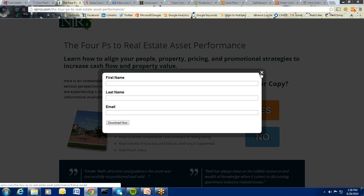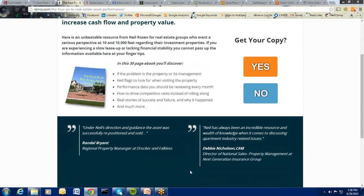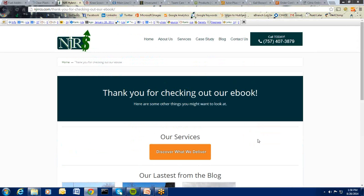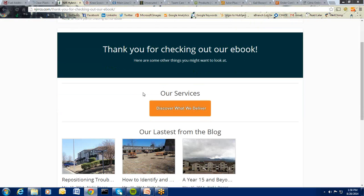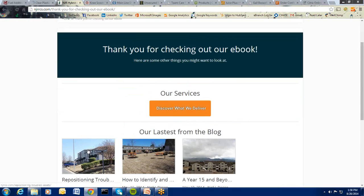You can see there are some quotes about this consultant and their experience. If they say no to the e-book, then we offer a secondary option: 'Thank you for checking out the e-book. Since it's not of interest, here are some other things you might want to consider — take a look at our services or our blog articles.' Anything can happen as a secondary option. We want to think about the journey and the buyer — if they say no to one thing, what's another thing that might interest them instead?